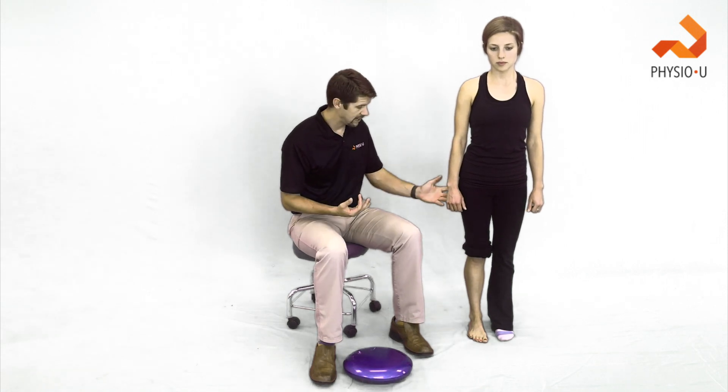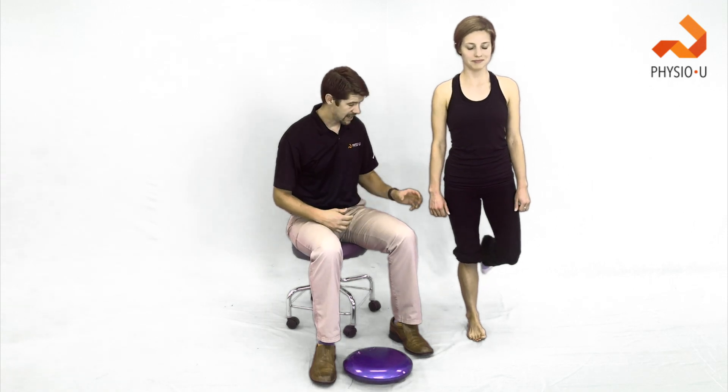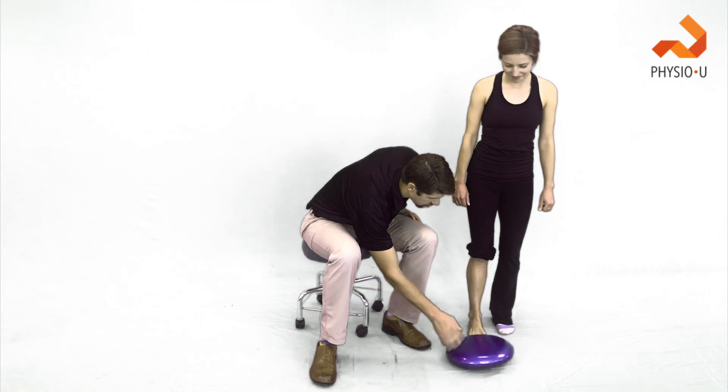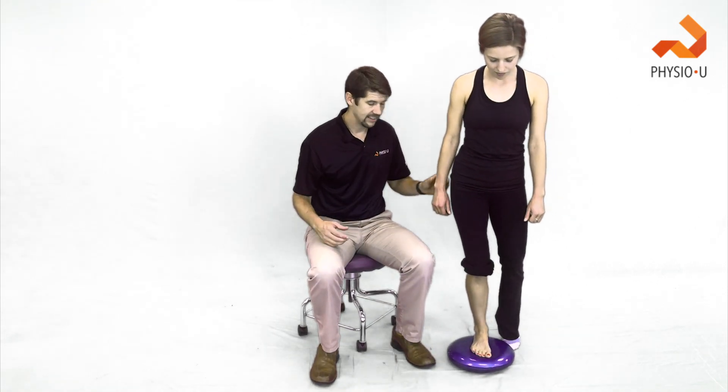Early on, it's going to start with just proprioceptive training — having the patient stand on one leg, having them close their eyes and take out vision to make the proprioceptive components of the ankle work harder. Progression was then to unstable surfaces: wobble boards, dynadisks, BOSU balls, Airex — anything that's going to challenge that proprioception.